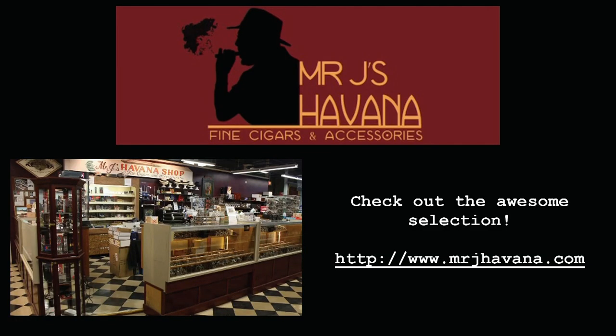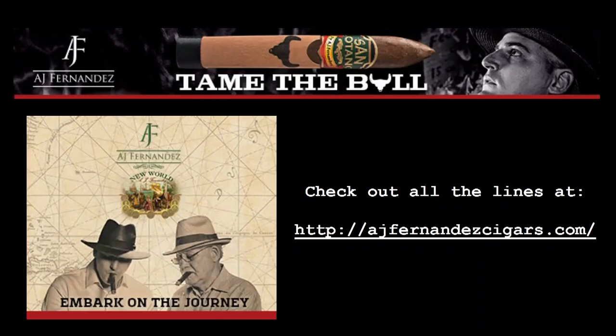This episode is sponsored by Mr. J's Ivana Smoke Shop, located in Rhode Island, with an outstanding selection of premium handmade cigars. And by A.J. Fernandez Cigars, handcrafted in Nicaragua using the finest materials. Brands include the San Latino, Pinolero, and A.J.'s recently released New World brand. Visit them at ajfernandezcigars.com.